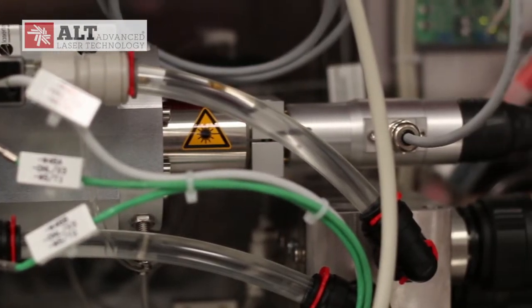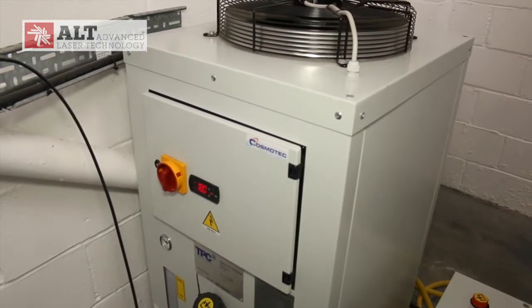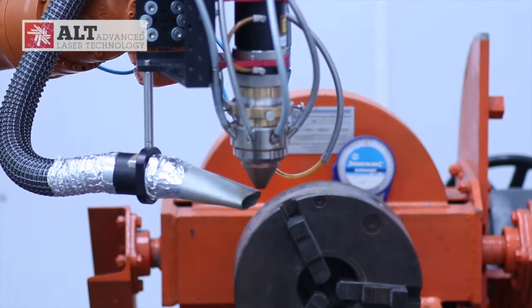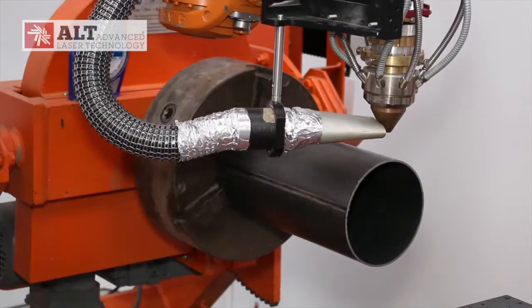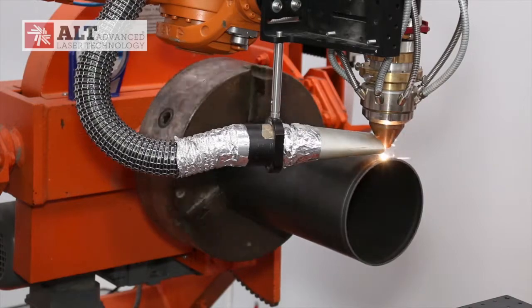This video will demonstrate the components of a comprehensive laser system which companies that are new to lasers will need to install. However, when choosing a laser system there are four major issues a company needs to consider.